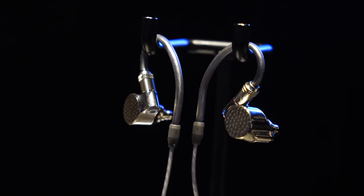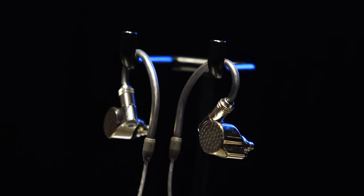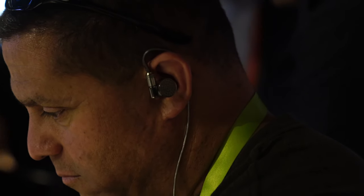Which means with this earphone, you can hear the very tiny sounds that the artist was playing, and you feel like you are in the concert hall.